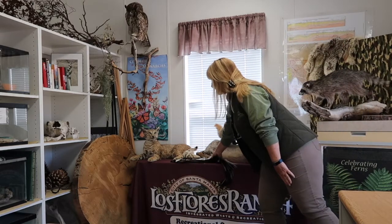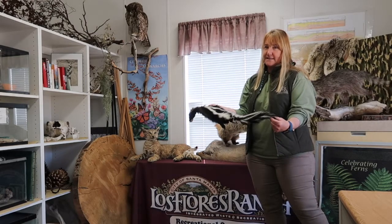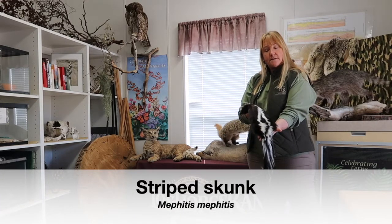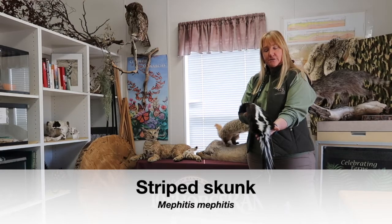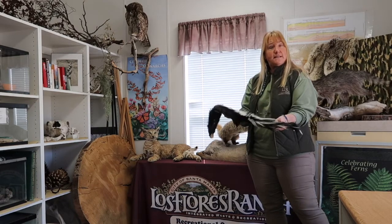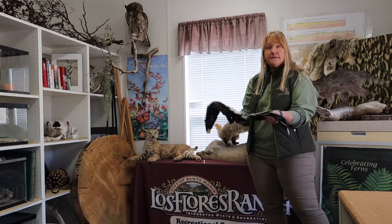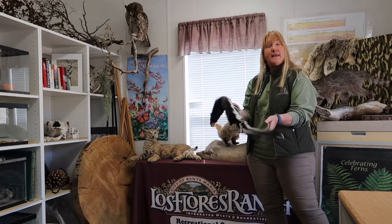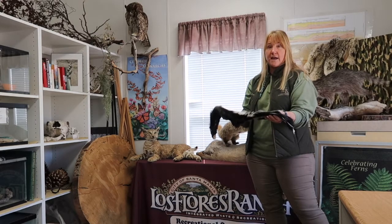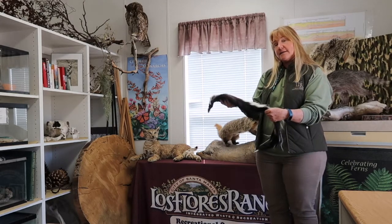This one right here is amazing too. Does anybody know what this is? He's really stinky — you don't ever want to mess with one of these. It's a striped skunk. Their defensive mechanism, of course, is their stinkiness. They can spray accurately up to 30 feet. So from 30 feet away they can get you with that spray, and they can get your dogs and your cats too.